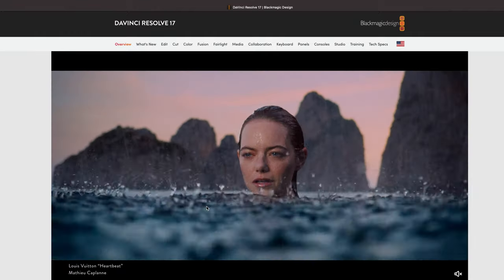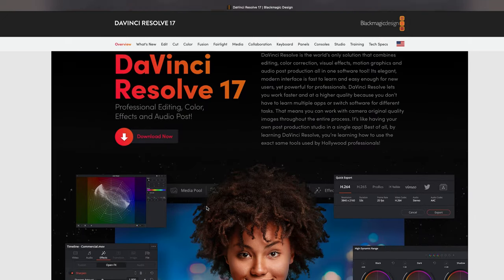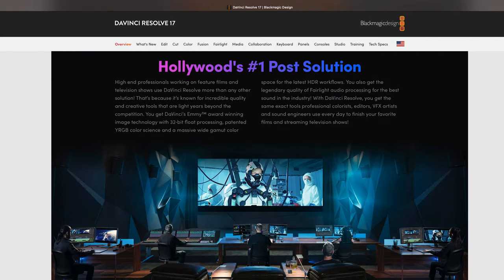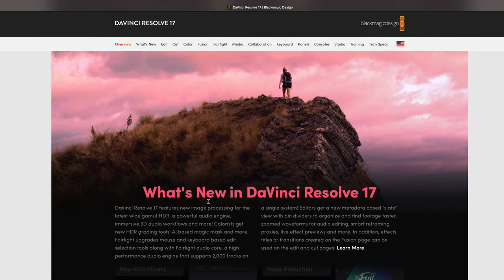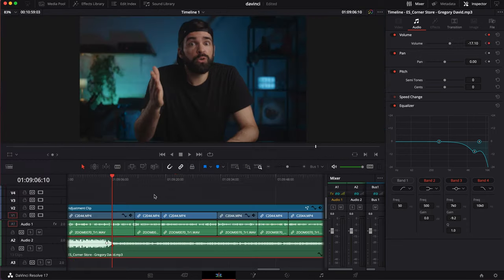Color grading in DaVinci Resolve is what professional colorists use all over the world. It beats Premiere, it beats Final Cut Pro. I've made quite a few color grading videos showing you the basics, and the great thing is that most of you — including myself — only need to know the basics, because you can create so many cool things with just the basics. You can do your color adjustments or your audio adjustments and just switch between the tabs. Everything is there. When you do audio adjustments you can still do small adjustments in the editing tab. It all just works and it's so smooth. For me, as a solo filmmaker and content creator, it's almost perfect.